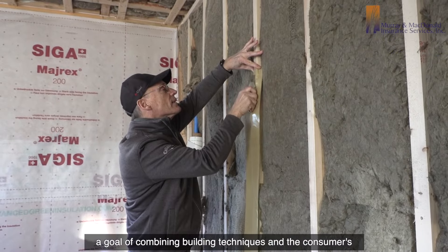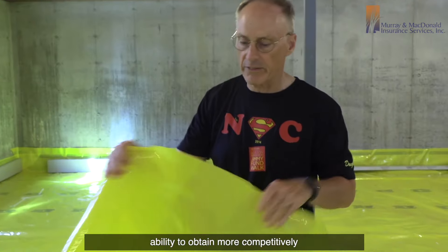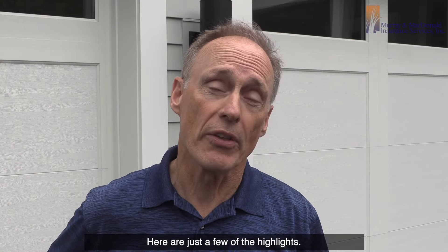The Murray and McDonald Net Zero Plus Educational Series has a goal of combining building techniques and the consumer's ability to obtain more competitively priced homeowner's insurance. Here are just a few of the highlights.